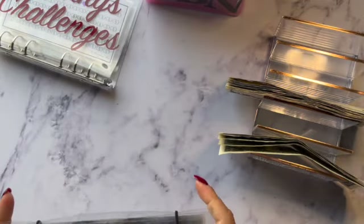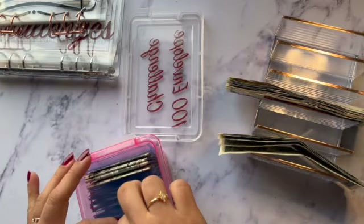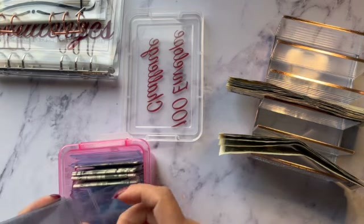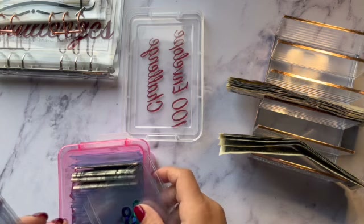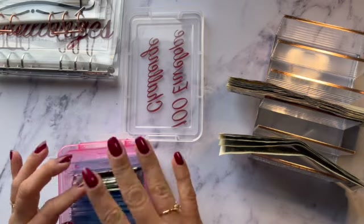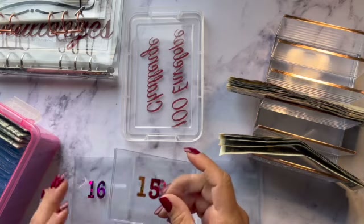The next one I'm going to fill is my 100 envelope challenge. I went crazy with my Cricut and I made the numbers — I got the little holographic rainbow hearts one and I'm obsessed. I love how they came out. Cricut has made it so much fun to save and to do these videos. This week I'm going to fill envelopes 5, 16, 19, 9, and 15.